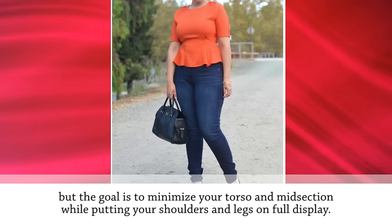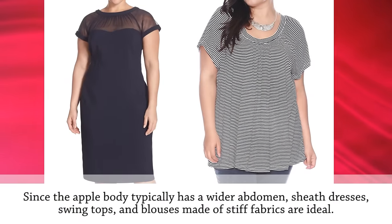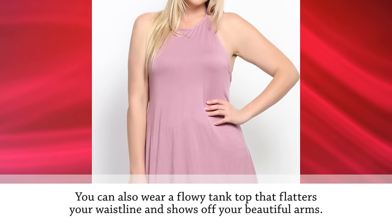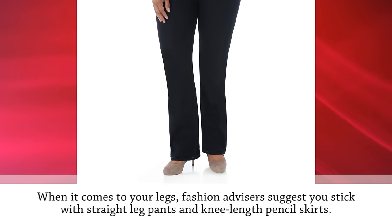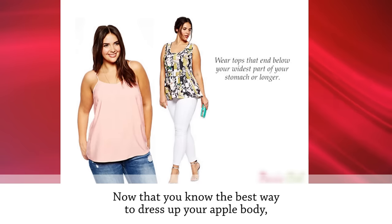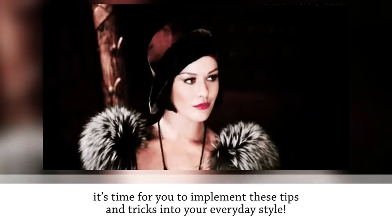Since the apple body typically has a wider abdomen, sheath dresses, swing tops, and blouses made of stiff fabrics are ideal. A flowy tank top can flatter your waistline and show off your beautiful arms. For legs, stick with straight-leg pants and knee-length pencil skirts to help balance out your frame and make your body look more proportional. Did you learn something new today? Let us know down below and check out our friends at The Trendy for more cool videos.